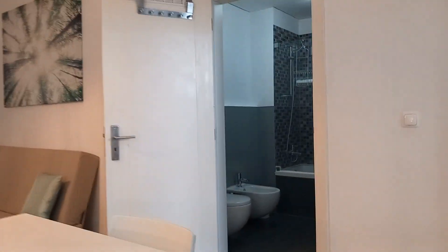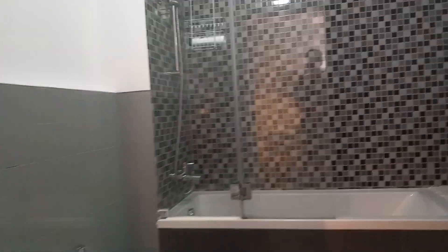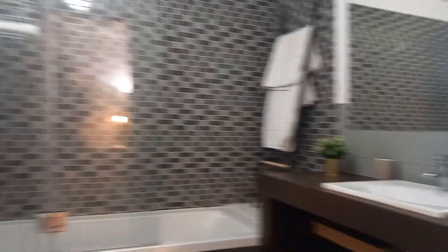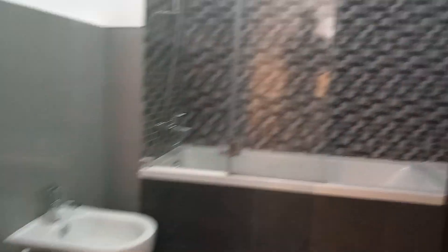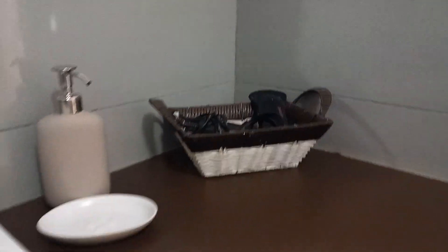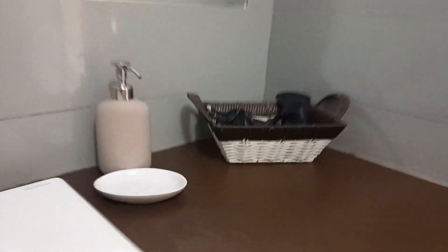Let's see the bathroom. The bathroom is really spacious — it's got a bathtub. It's all equipped as well. Here you can see it's been carefully furnished for your best comfort.